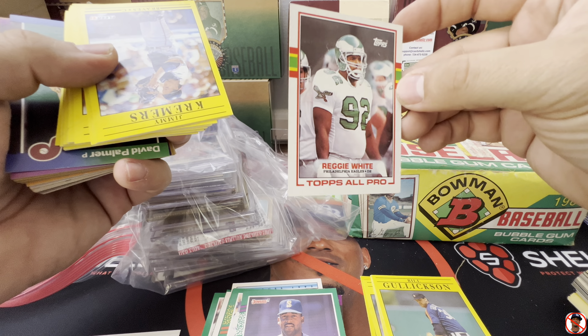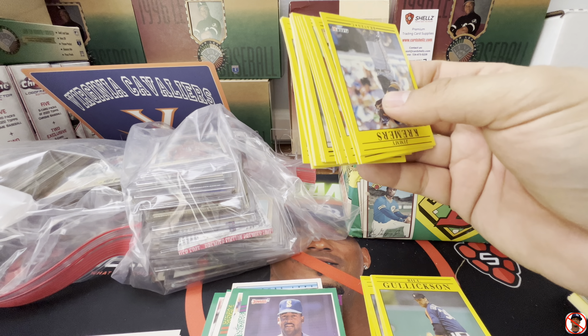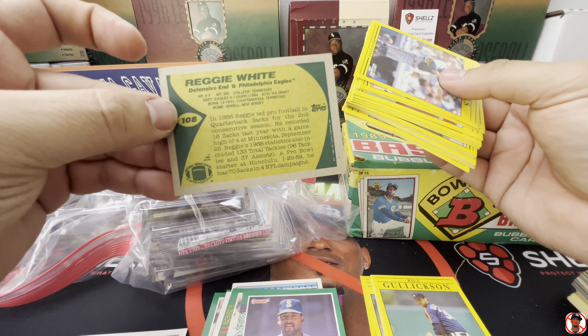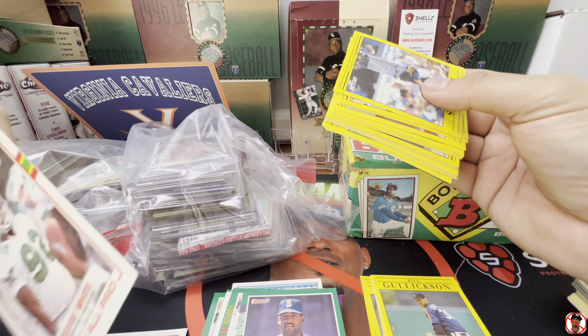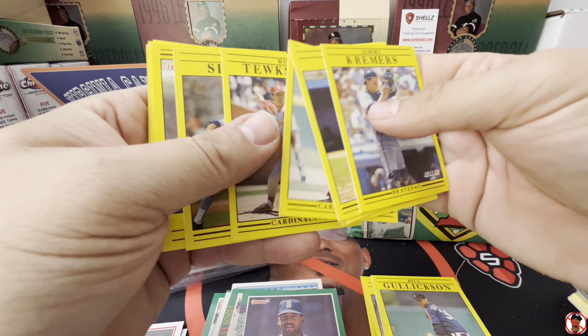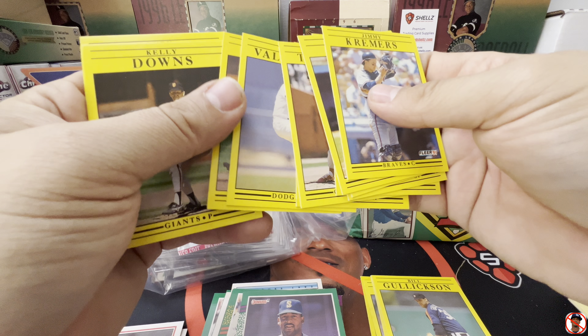Oh, look at that Reggie White — Reginald White. I'm not sure what year these are. I don't really know my football cards very well. It's like an '89 maybe — '89 Topps. Looks like somebody bought a couple packs of Fleer back in the day. Fernando Valenzuela.